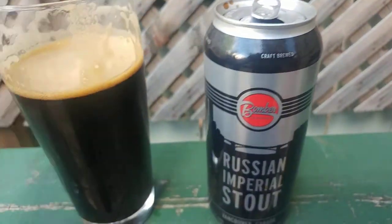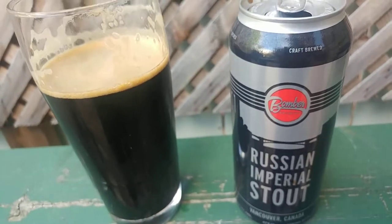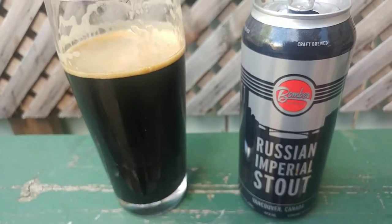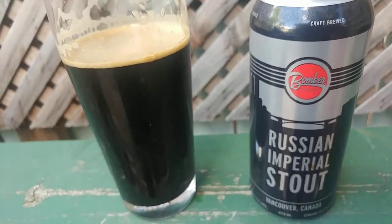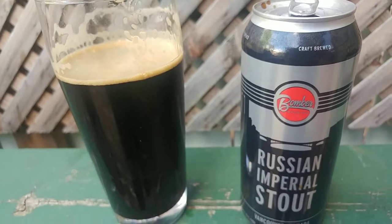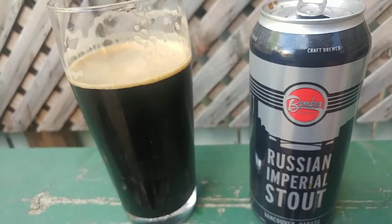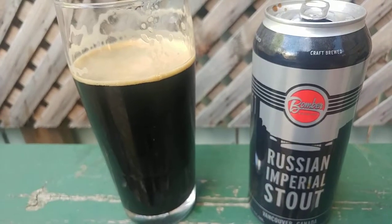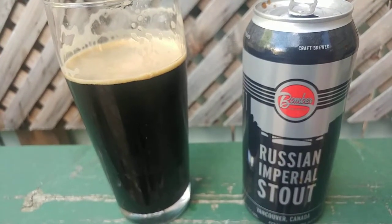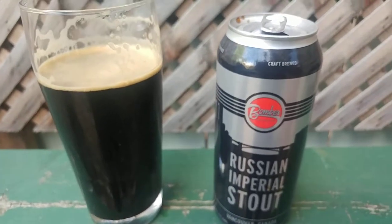Very malt forward. Burnt malts, roasted malts. Almost like a vanilla touch to it in the taste, that settles down that burnt malt flavor. And then it just dissipates.